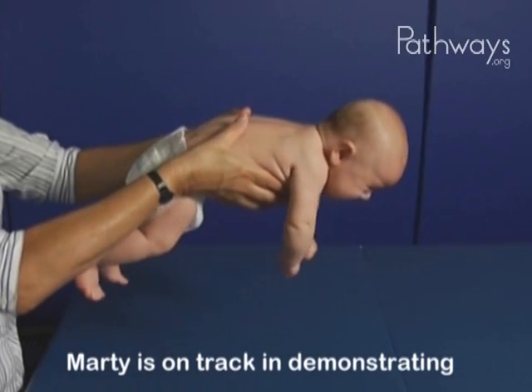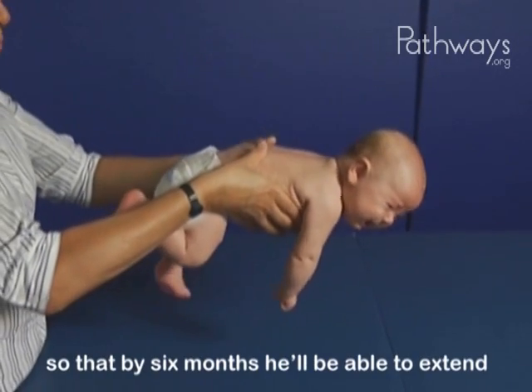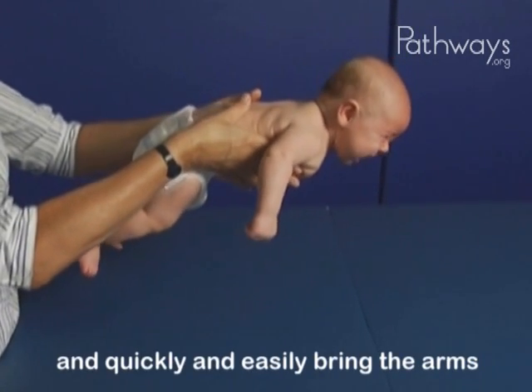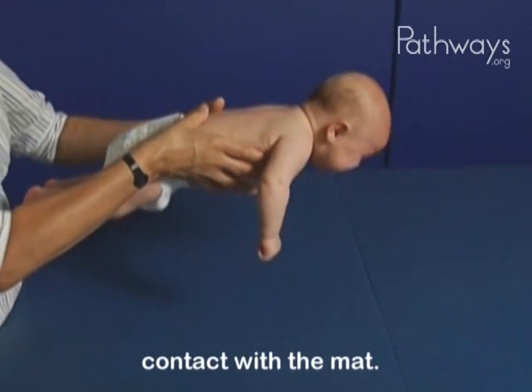Marty is on track in demonstrating fundamental control in this position so that by six months, he'll be able to extend the head and neck during the forward tip and quickly and easily bring the arms forward to protect himself from contact with the mat.